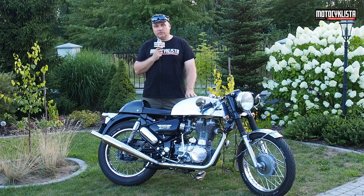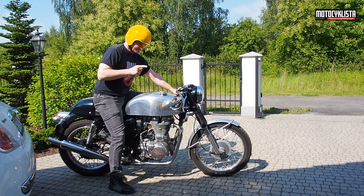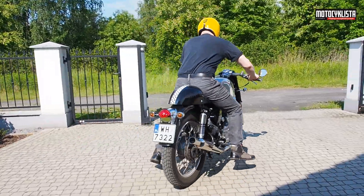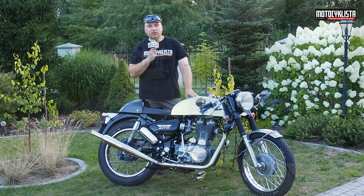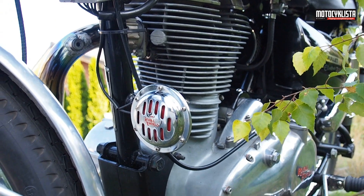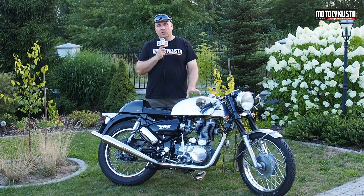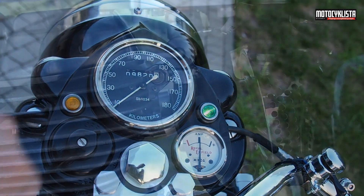A rocker through and through — Wojtek Turyk. When he returned from the United States to Poland, he was searching for a motorcycle that would remind him of his youthful motorcycling adventures. He searched among neo-classics and owned several of them, but none met his expectations. His expectations were very specific — they related not to performance, but to style. In 2011 he came across a photo of this model and decided to buy it, importing it directly from Great Britain.